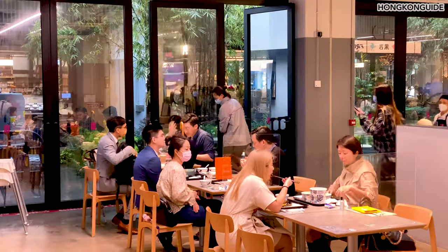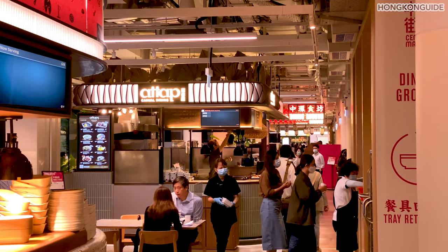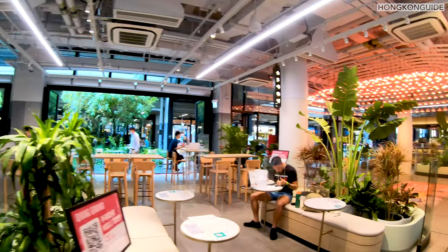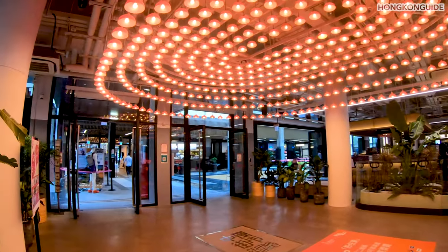It's noon, 12 o'clock, lunchtime. So many people working in Central will come here for lunch, so it should be getting more crowded. Especially today is a rainy day, so there should be quite some people.